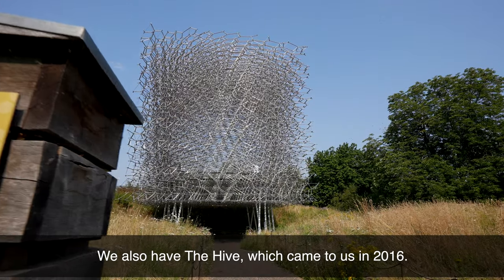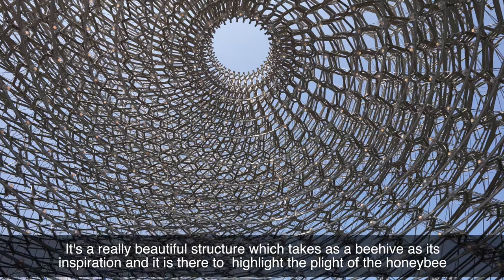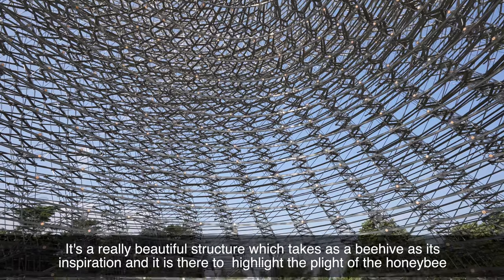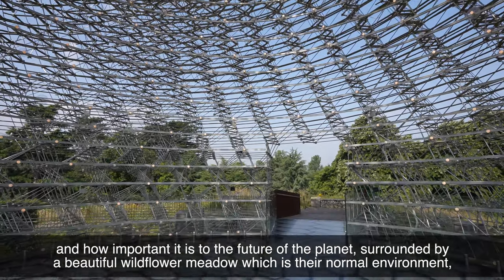We also have the Hive, which came to us in 2016. It's a really beautiful structure which takes the beehive as its inspiration and it's there to highlight the plight of the honeybee and how important it is to the future of the planet.